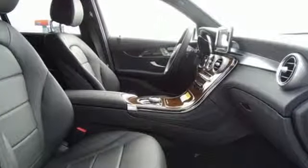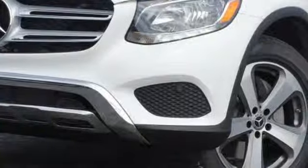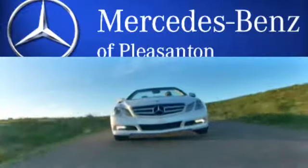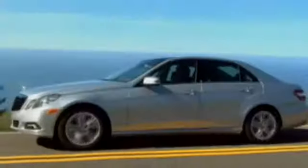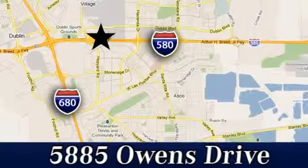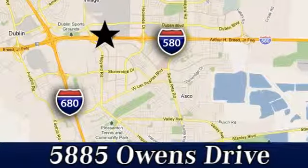Mercedes-Benz, an elevation of innovation. You need to drive it to believe it. See it for yourself today. At Mercedes-Benz of Pleasanton, quality luxury vehicles is our business. We're convenient to the entire Bay Area. At 5885 Owens Drive in Pleasanton, California.